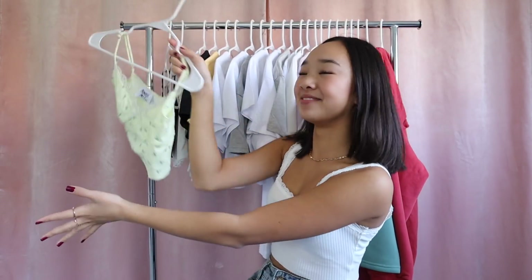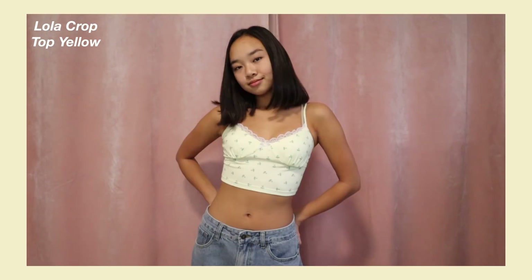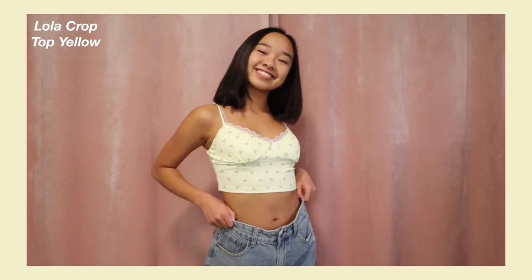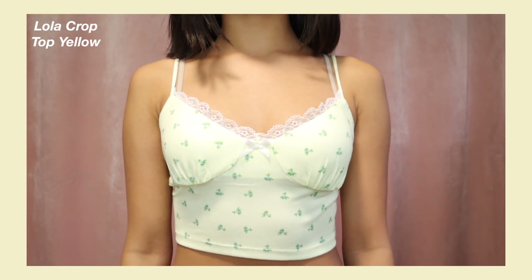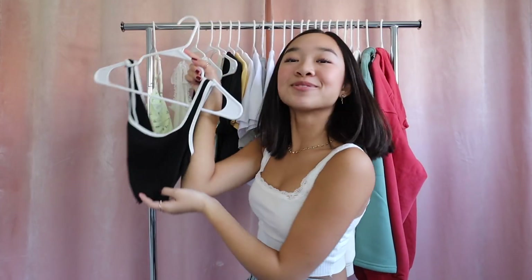I feel like this is so exciting because we have added this clothing rack for my hauls — I think it's so cute. The first item is this top right here: the Lola Crop Top in yellow. It's a really fun crop tank top, yellow with blue flowers all over it, and the neckline has lace with a little bow in the center. I love the way that it fits — it accentuates all the right parts and it's also very comfortable.